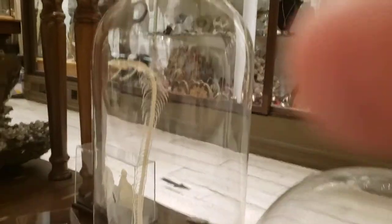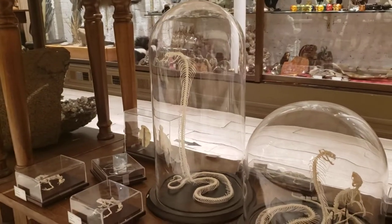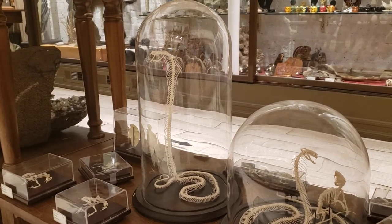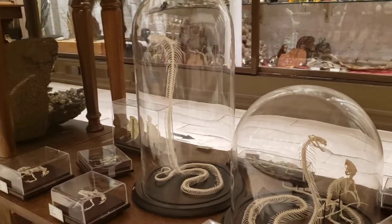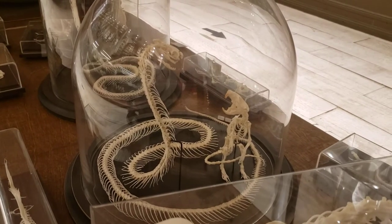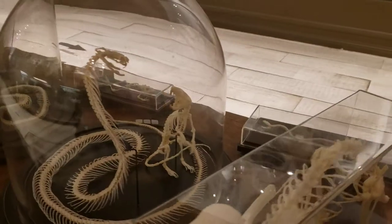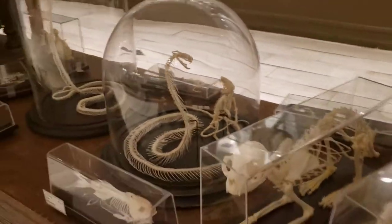And then we have a real showstopper over here. This is a striking cobra skeleton in a glass dome — this guy is one of the coolest pieces we have in the store. Followed very closely by our cobra versus rat skeleton display. They are locked in an eternal battle forever, and that is a very really skillfully done articulation that is now preserved forever.